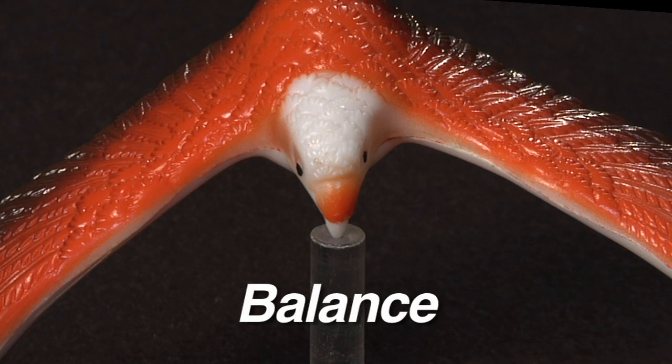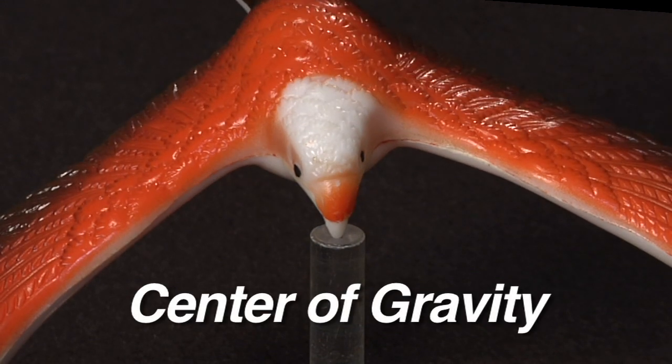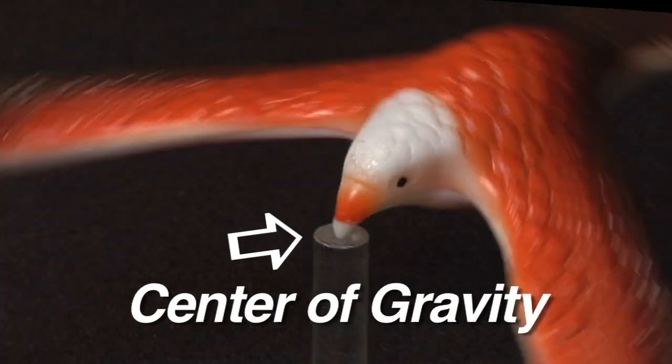Balance is the ability to keep something steady without falling over. When we talk about balancing things, we are talking about the center of gravity. This is the exact point at which all of the object's weight is evenly distributed.